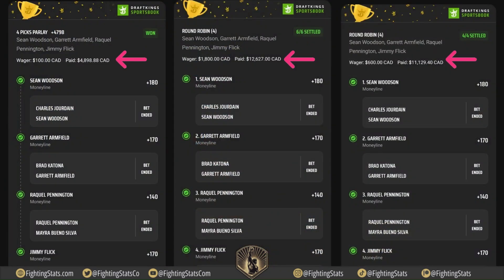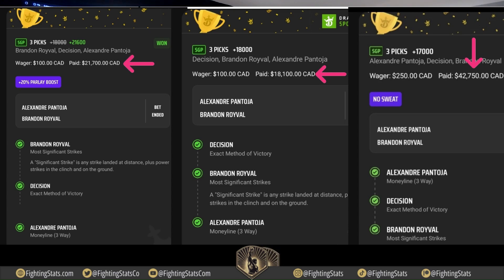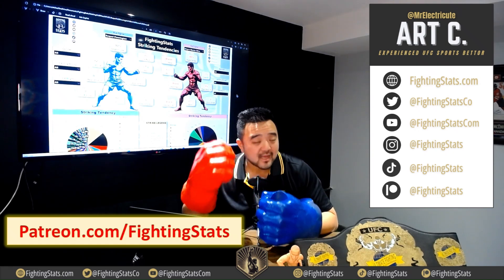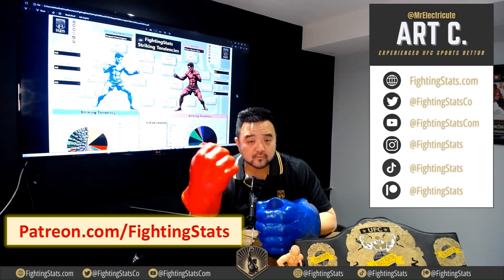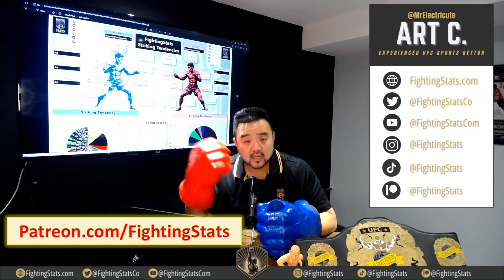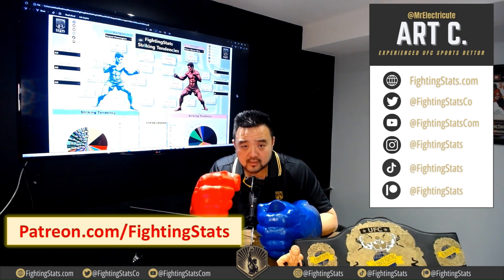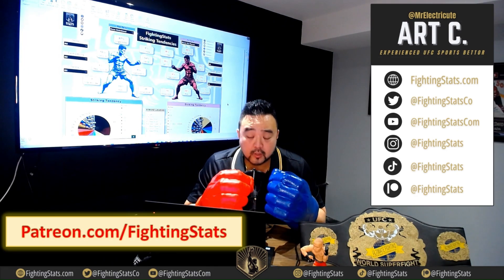We just hit a massive parlay for $29,000 at UFC 297. That is one UFC after 296 where we hit a parlay for $82,000. That's back-to-back parlays — we've made $110,000. And how do we do it? We use our exclusive Fighting Stats, not available anywhere else. Our exclusive Fighting Stats gives us information and a big edge over the sportsbooks to tell us what's going to happen within the fights. We post all that information, our breakdowns, our best bets over at patreon.com/FightingStats. Don't miss out — make sure you subscribe today.